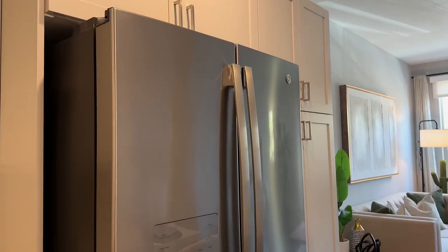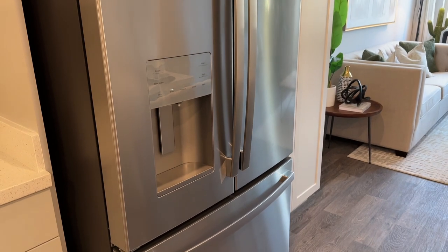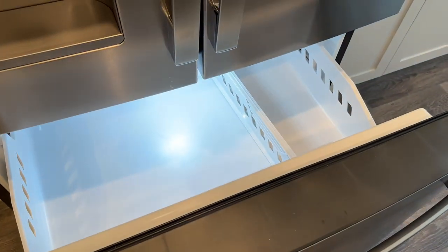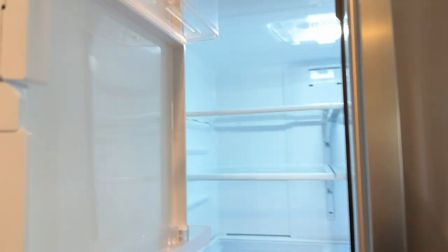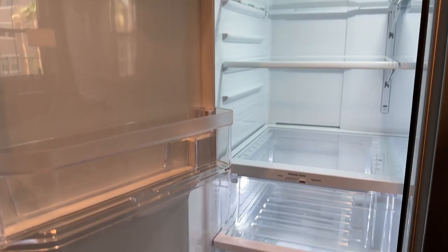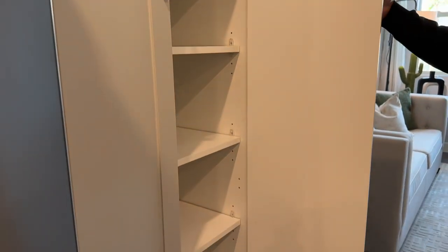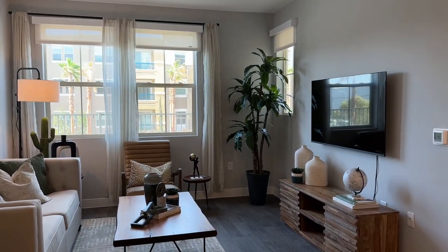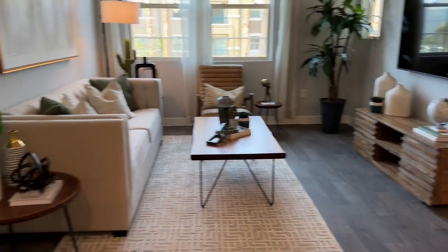Here is your stainless steel fridge — it has two doors on top and one below. The bottom door is your freezer and the top is your regular refrigerator. Right next to the fridge is your pantry or more cabinet space. From the kitchen it moves into your living room with three windows and hardwood floors throughout.